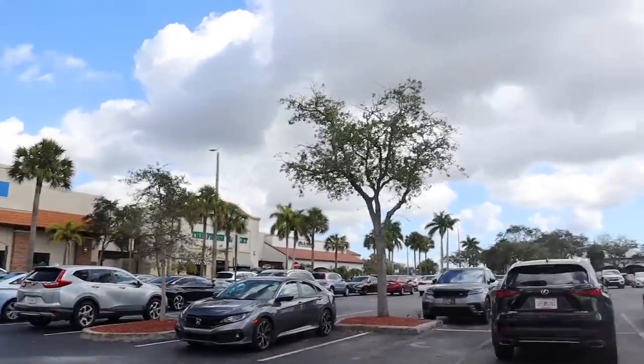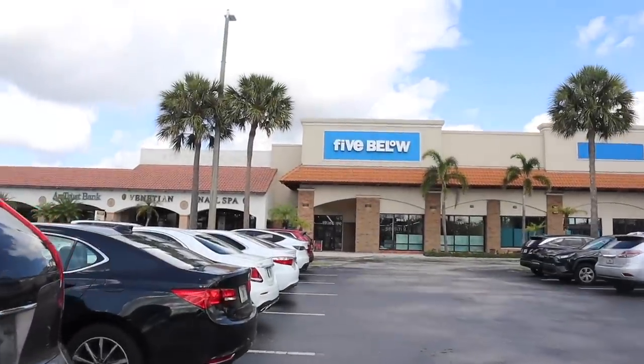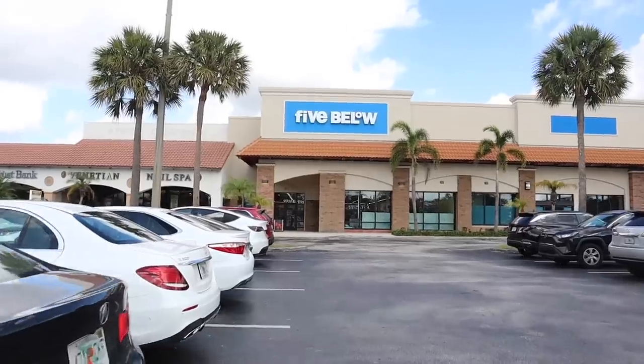The weather is absolutely beautiful here in sunny South Florida — perfect for the beach or pool. And I love this Five Below because it is ginormous!